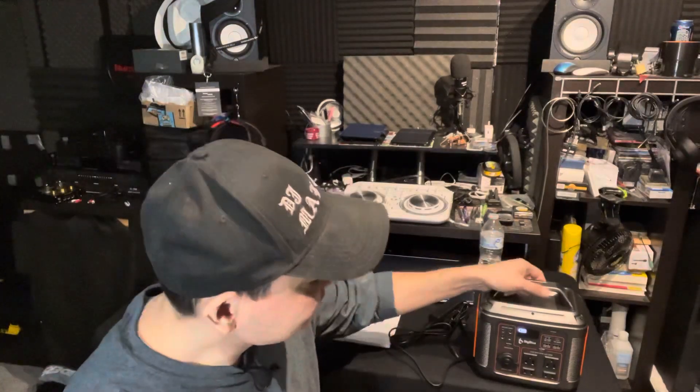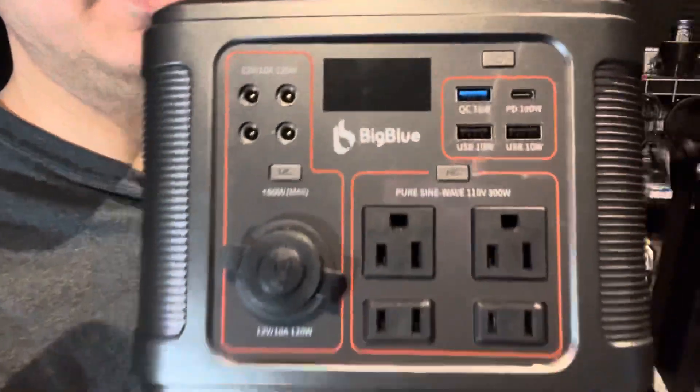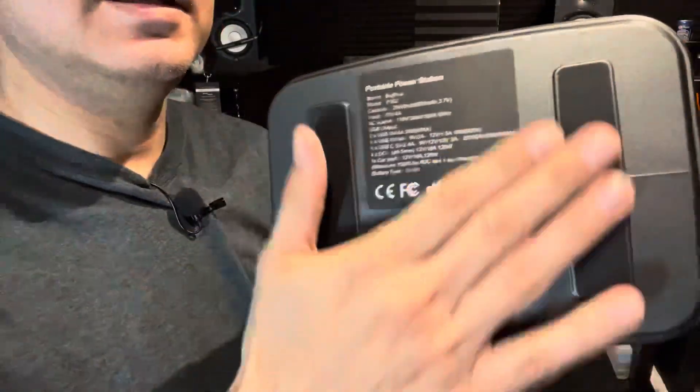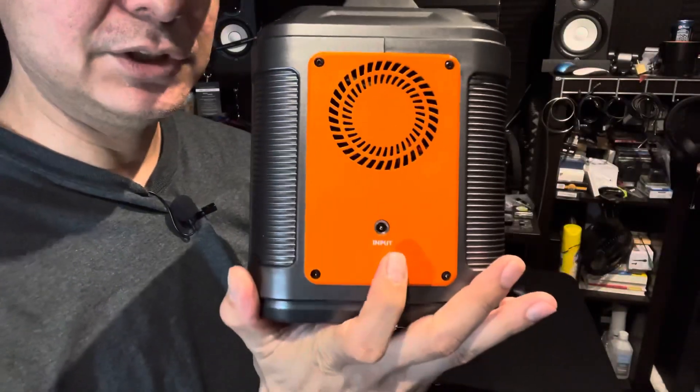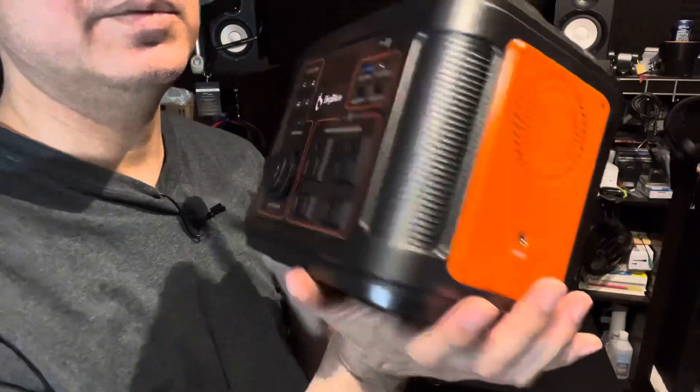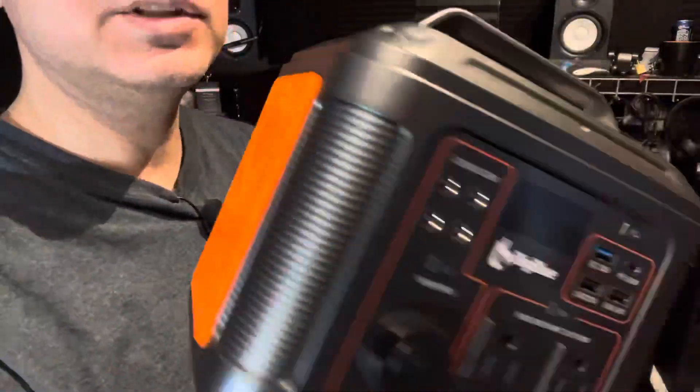It weighs 6.6 pounds - not heavy, pretty portable. It has little rubber pads on the bottom. This is your input for charging, whether through the wall or a solar panel. There are fans on both sides that kick in when you're drawing a lot of watts to cool the unit down - not super loud but definitely noticeable. It also has a very bright emergency light on the back and a nice little handle on top.